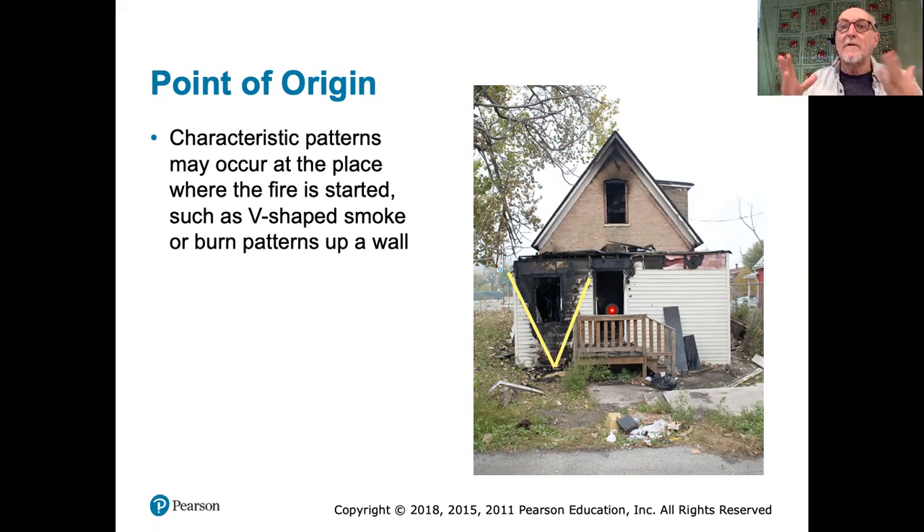Of course, they're very much linked, but you'll see that there are some distinct differences between the two when we talk about it. This is where I finished off last time, with this picture of a little house that's been burned down. A fire investigator coming here will immediately spot that there is a V-shaped burn pattern here, and very likely at the base is the point of origin of the fire.